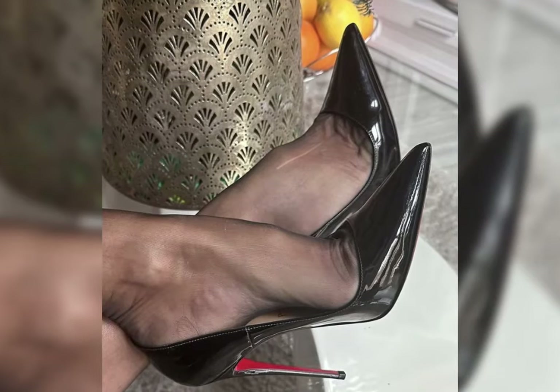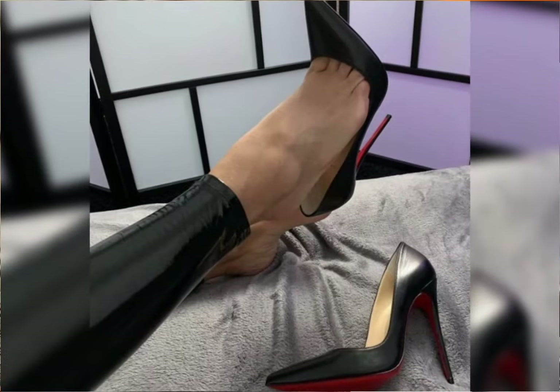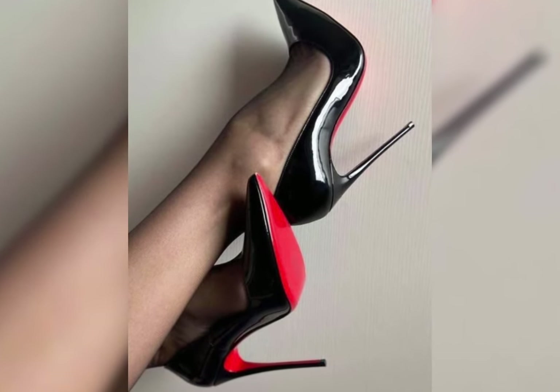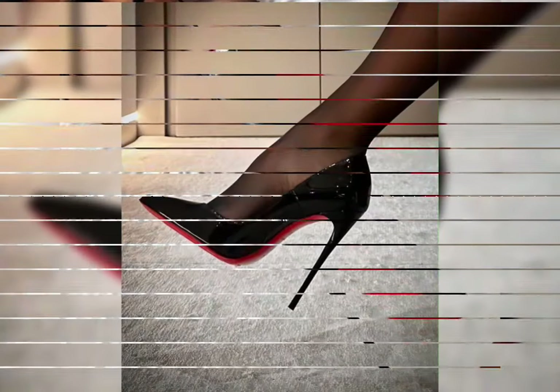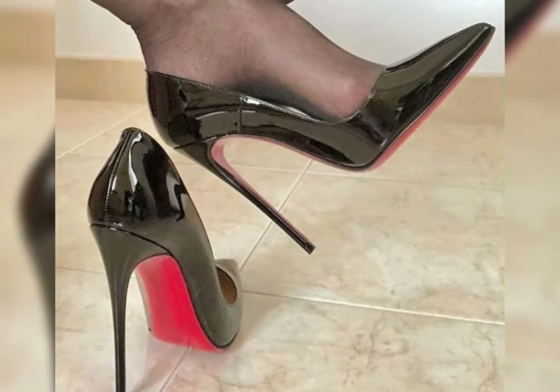And there you have it — high heels, sandals, and boots, each bringing their unique flair to your wardrobe. Mix and match these styles to fit any occasion and keep your footwear game strong. If you enjoyed this roundup, don't forget to like and subscribe!